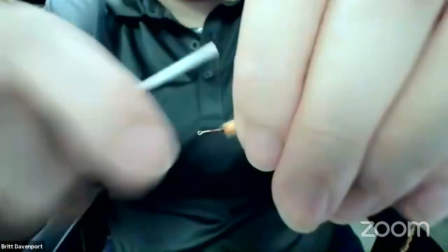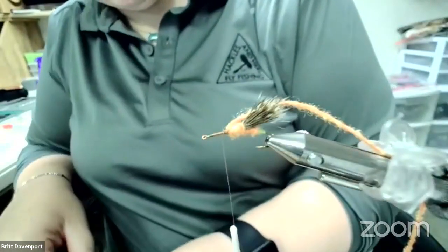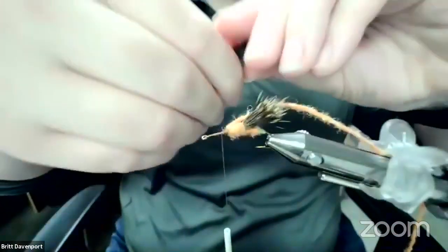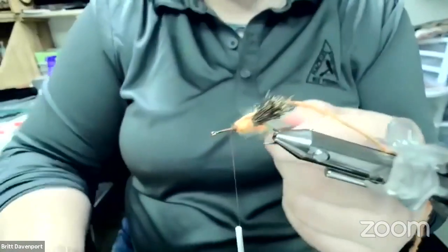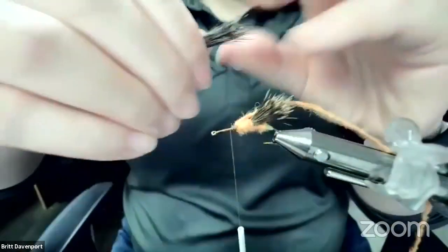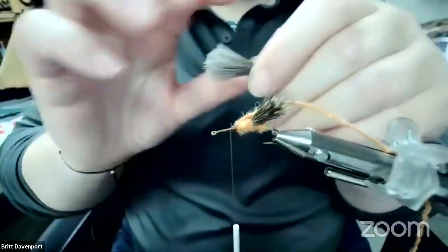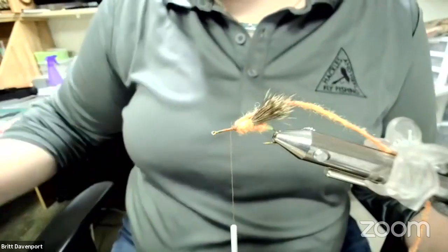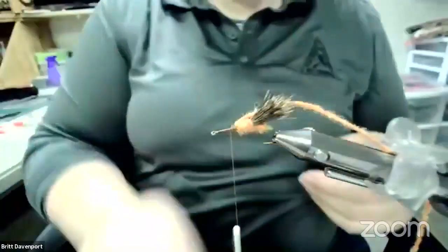I'm going to put the thread back there again and take another clump of hair, try to get it about the same size as the first one. So another clump of hair off the hide, clean it out. I absolutely love fishing dry flies for our October caddis. I've started doing a little more nymphing, but I love fishing dry flies in the fall and the October caddis gives us a great opportunity to do that on our local rivers. This is one of the patterns I fish quite a bit in September.